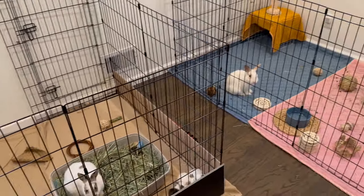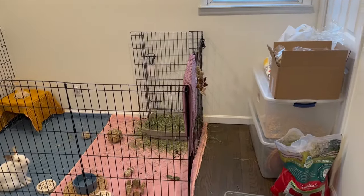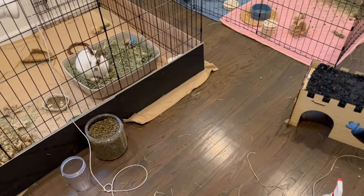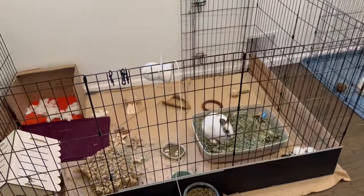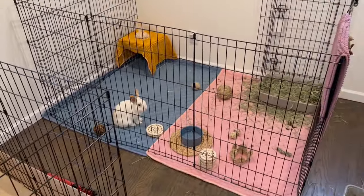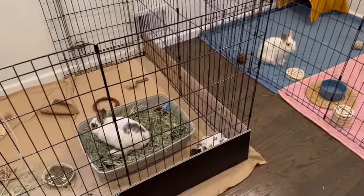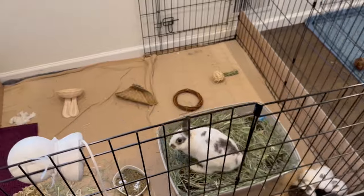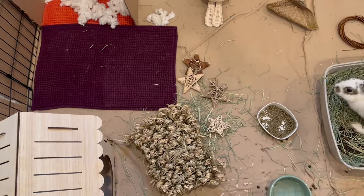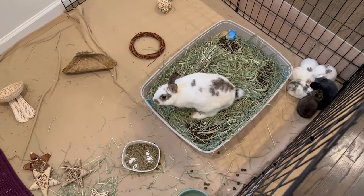Hey guys, welcome back to the pig room! Super excited for today's video because I'm actually going to be moving Milo into this room. This was the room designated to the rescue rabbits, but because we don't have as many from the rescue, I figured it's time to start the process of bonding Milo and Vinny. Vinny was neutered two and a half weeks ago, so he still has a couple weeks to recover, but I wanted to get Milo and Vinny as neighbors so they can adjust to each other through the bars. Milo has never ever seen another rabbit, so I'm quite scared to see how this is going to go.